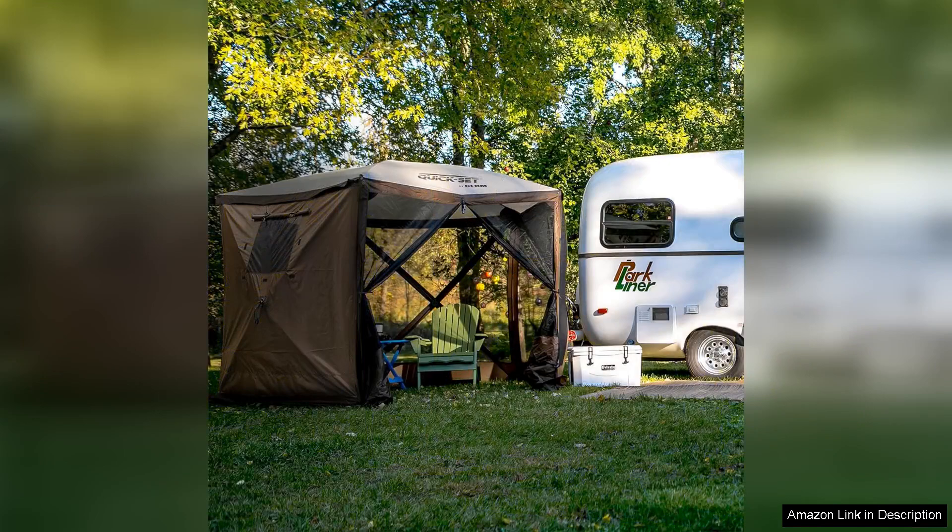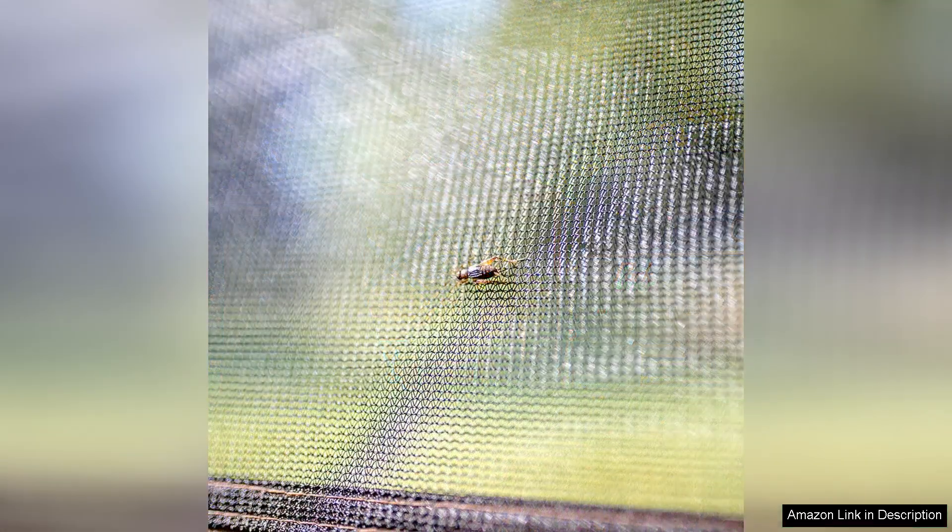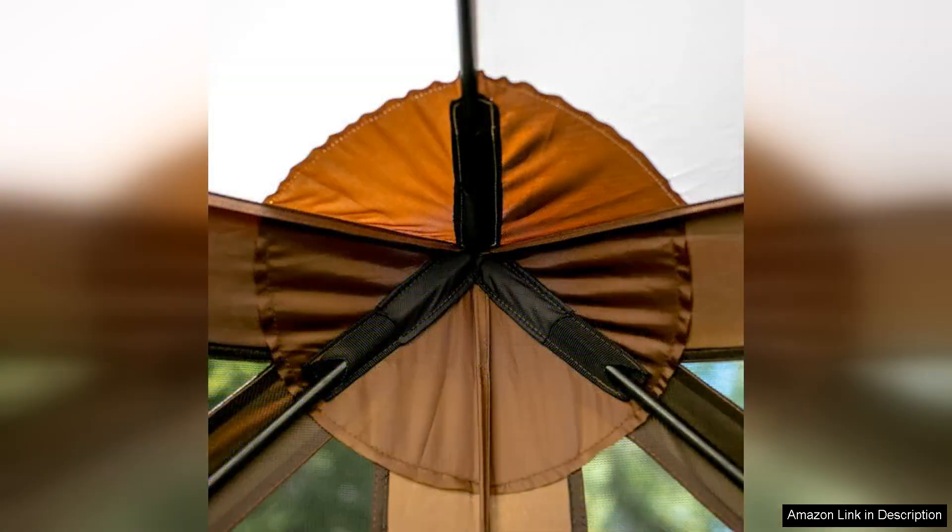The ClamVenture is lightweight and conveniently portable. It comes with a carrying case, making it easy to pack up and take wherever your adventures lead you. The gazebo is also versatile enough to be used for various occasions, be it a day at the beach, a camping trip, or a family gathering in your backyard.